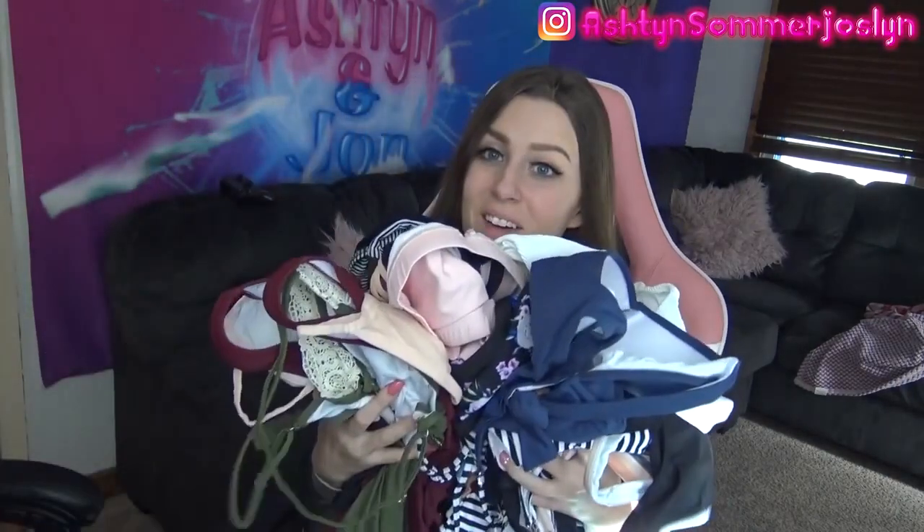Hey guys, it's Ashton. Welcome to my channel. I have something special again for you guys because we all know you love these. I'm going to be doing a bikini haul.